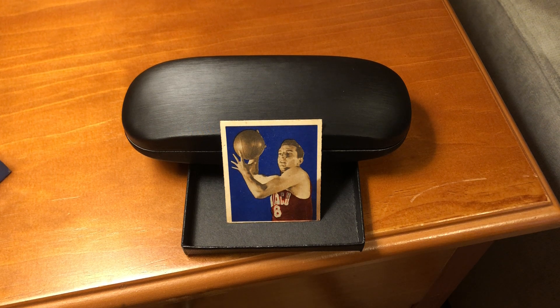The 1948 Bowman set is, of course, the first major basketball set ever. This number nine Andy Phillip card is in the first series, so it's a bit more accessible and not as rare as the second series cards.